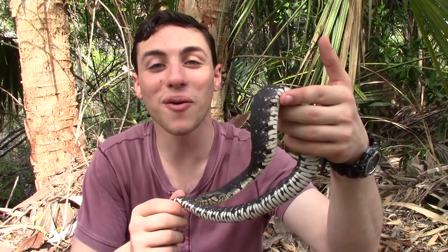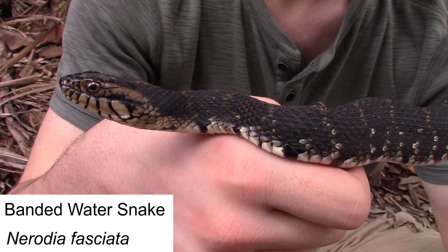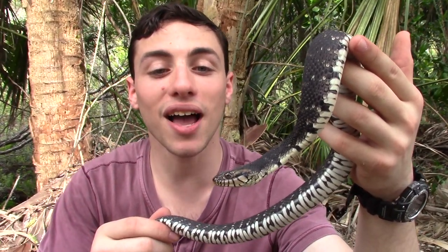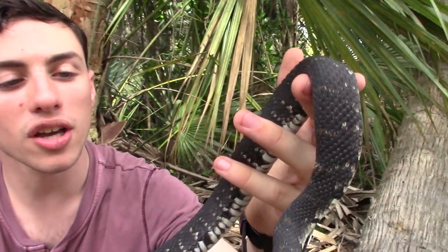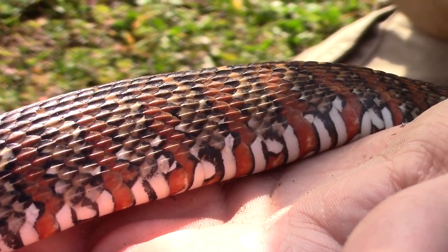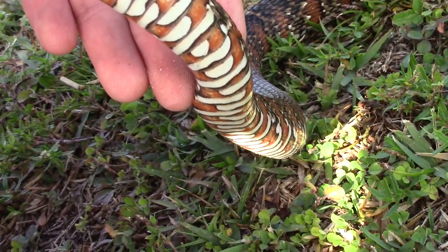So as I called out when I grabbed him, this guy is the banded water snake — one of our target species for our Florida trip. And one of the reasons for that is I find this snake to be absolutely beautiful. Now if you take a look at his body there, he has gorgeous copper banding which gives the species its name, and that keel scale pattern is absolutely stunning.